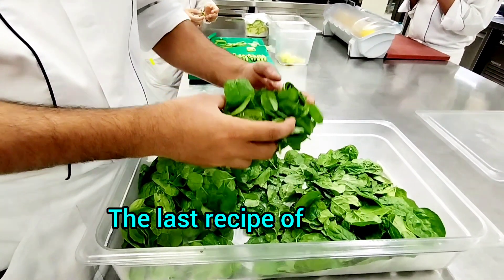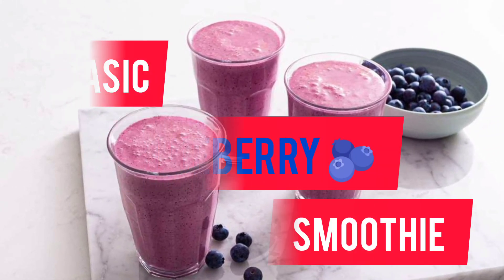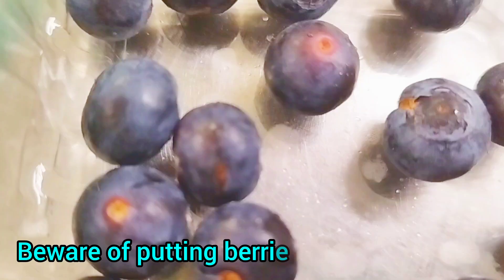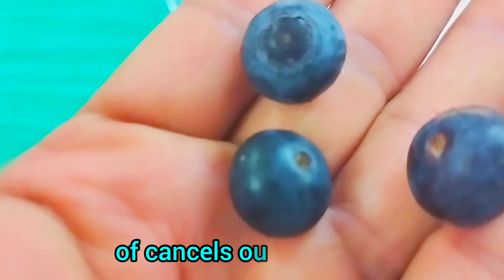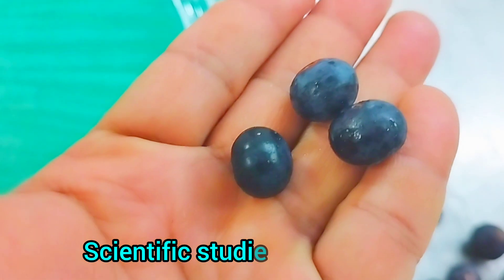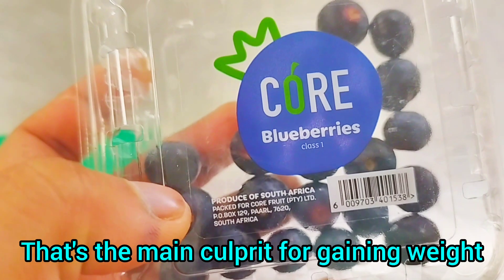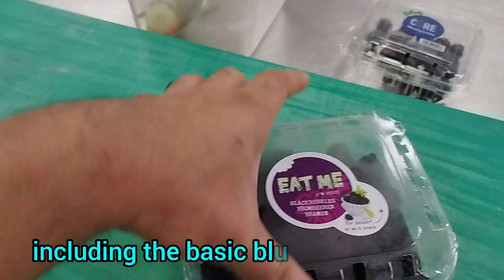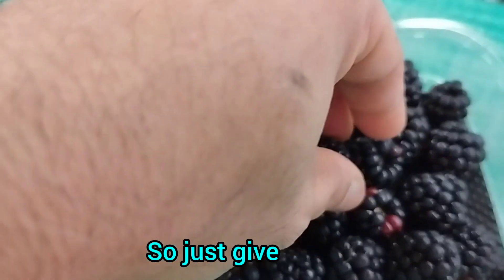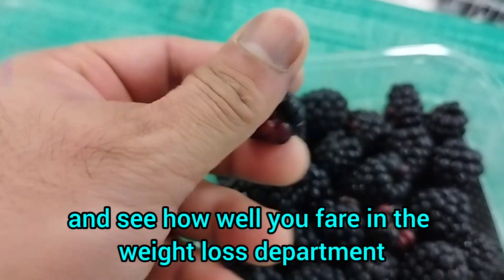Number 31: Basic Blueberry Smoothie. Beware that berries are relatively high in sugar, but don't be afraid — they are low in fat and calories and their fiber content largely cancels out the sugar. Scientific studies have shown that having a handful of berries at the start of your day can prevent you from indulging in high-calorie snacks later on, which is the main culprit for gaining weight. That's why the blueberry is such a popular addition to any smoothie, including this basic blueberry smoothie. Give it a try and see how well you fare in the weight loss department.